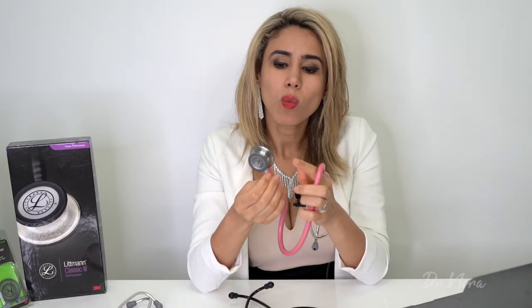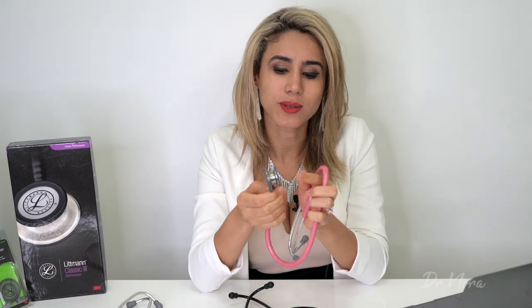Now let's take a closer look at the stethoscope. The stethoscope I've got today has two sides to it — one is smaller than the other. The smaller side is known as the bell, which is useful to detect low-frequency sounds such as some heart murmurs or bowel sounds. The diaphragm, on the other hand, is useful to detect high-frequency sounds such as your normal lung sounds or normal heart sounds.